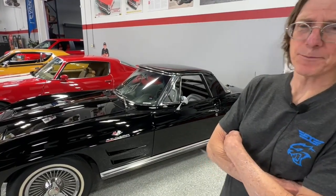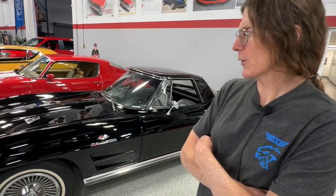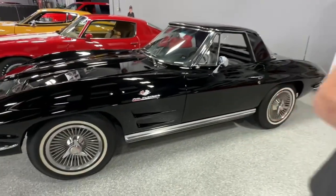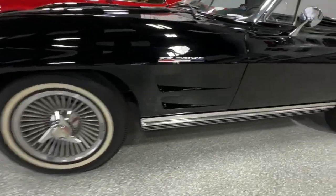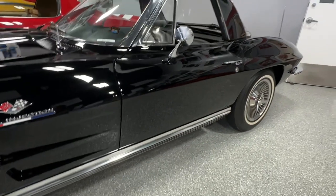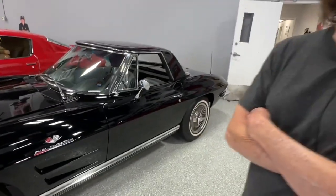So in 1964, you could start to order the Corvette any way you want. You could get that big tank, you could get those knockoff wheels. And you could get side pipes in '64 as well, not just '65.